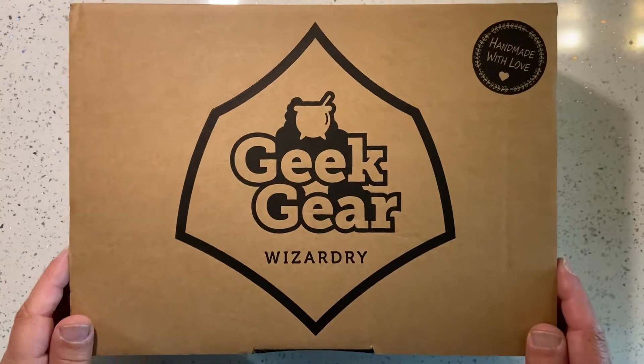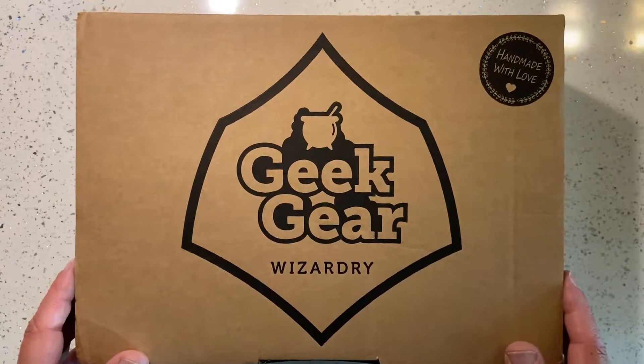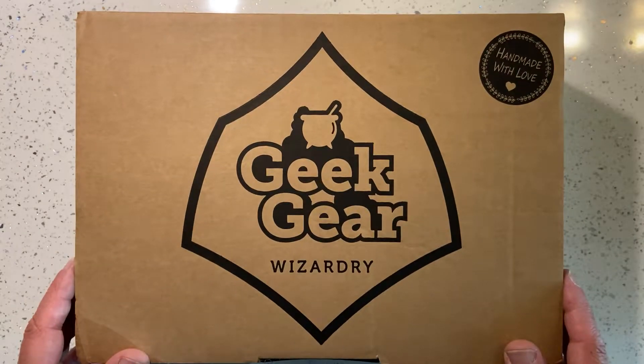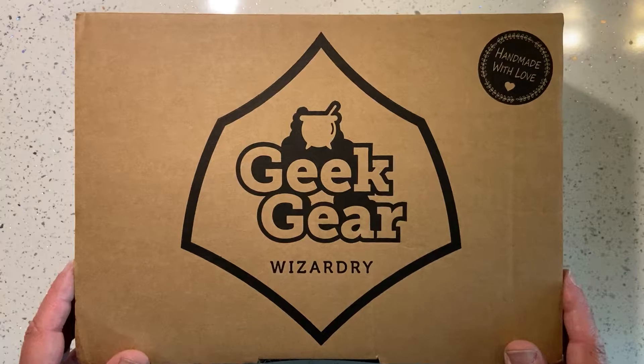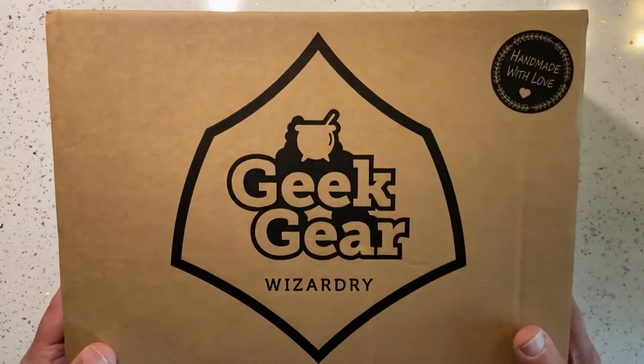Hello everyone, this is Ian. I'm going to be opening the Geek Gear Wizardry Wearable Box for November 2019. We'll see what's inside — let's have a look at the first item.